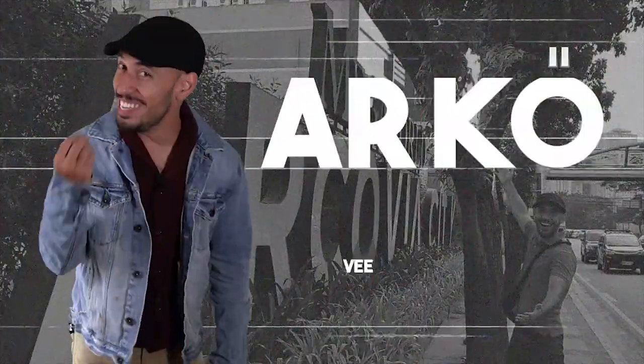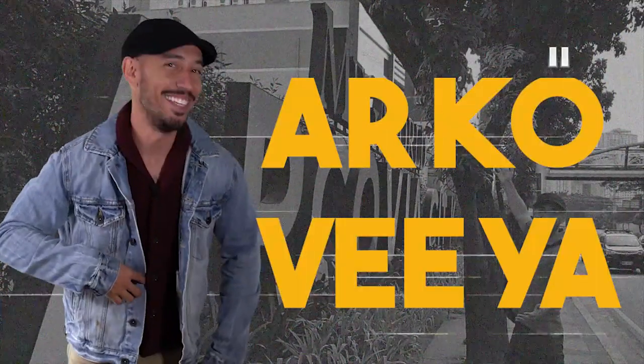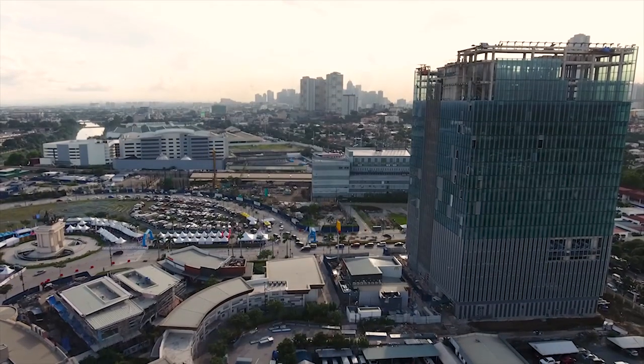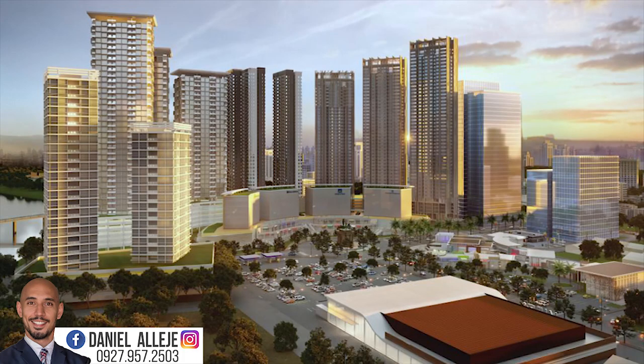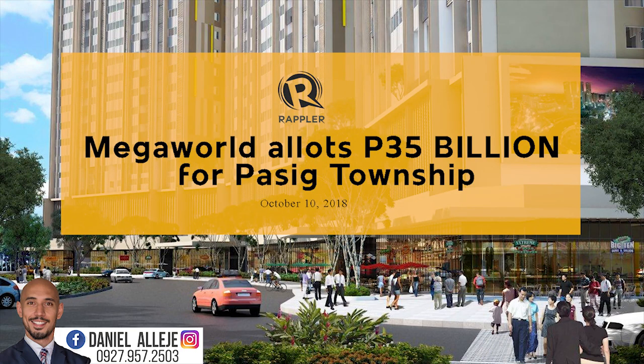It's Arcovia. A 12.3-hectare master-planned community by Megaworld. They are investing $35 billion to develop this township.